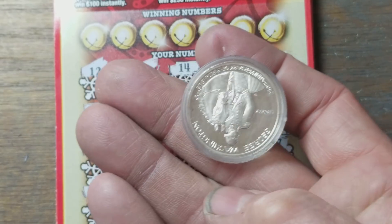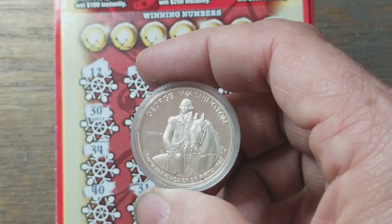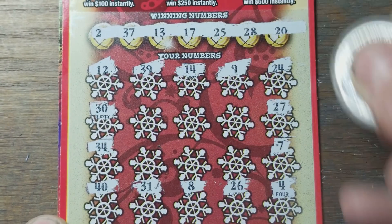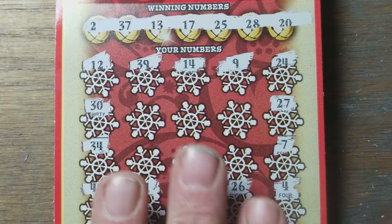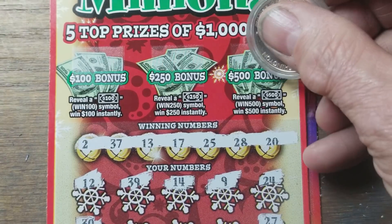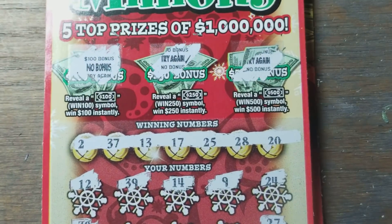We're using this Washington half — proof half, good old George, 250th anniversary of his birth. We did not find any symbols. Now we've got to match a number: 20, 13, 17, 2 — and 25, 28, and 37. Doesn't look like we have any of those. The little bonus section up here — completely useless bonus section where you can win 500, 250, or 100. Most of the time they just say no bonus — try again. Just like those ones.